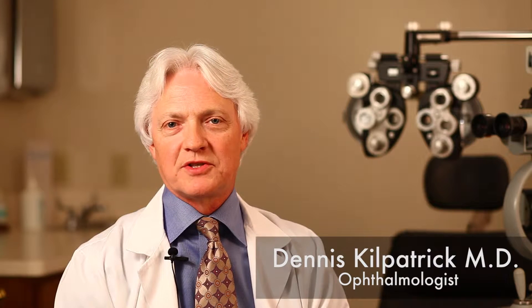Hi, I'm Dr. Dennis Kilpatrick, an ophthalmologist and medical doctor. Welcome to Scottsdale Eye Physicians and Surgeons.